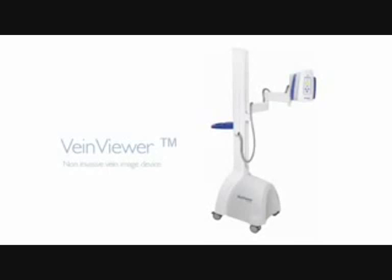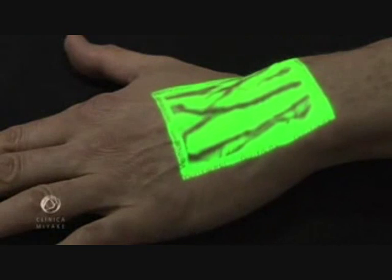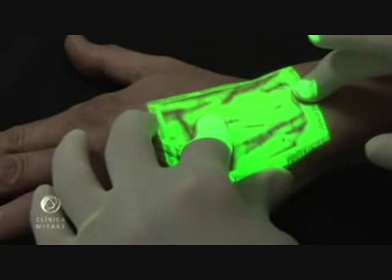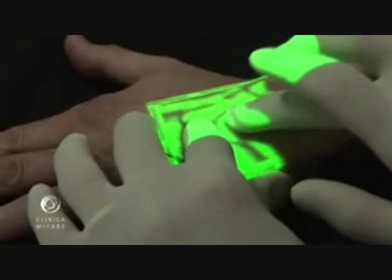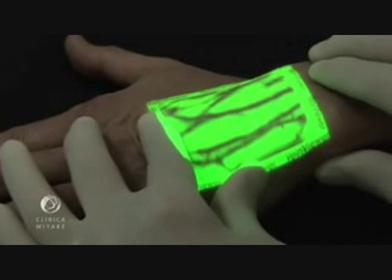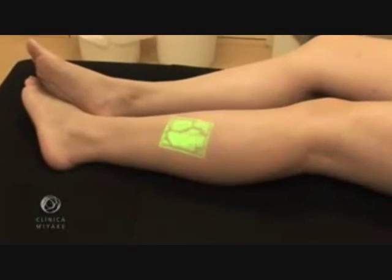The VeinViewer is a device that projects onto the skin a continuous image of the subcutaneous venous map. The image is captured by an infrared camera, processed and projected back over the same spot on the skin, almost in real time. It can show veins as deep as 8mm. This was initially developed for finding veins, helping labs and hospitals to collect blood and establishing lines to inject medications.